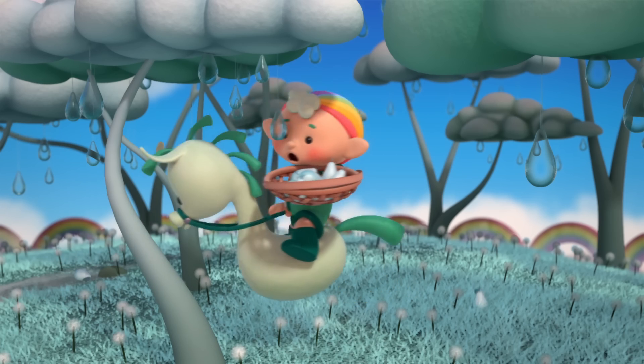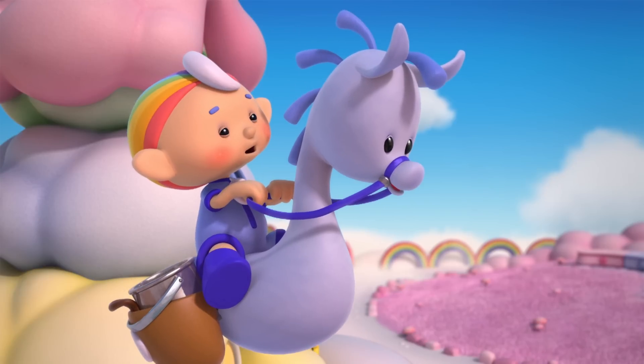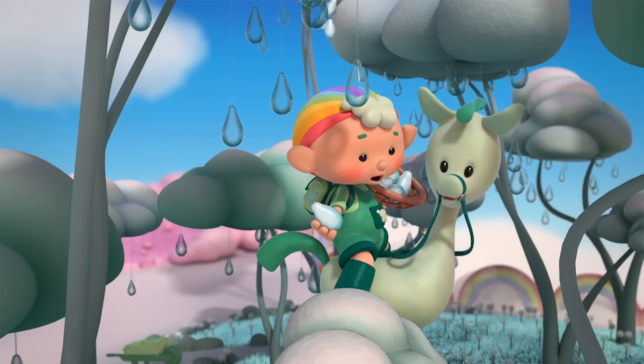Oh no! I've got to get painting. Oh no! What's wrong, Baba Green? These rainpears are ripe. If I don't pick them right now, they'll go bad.